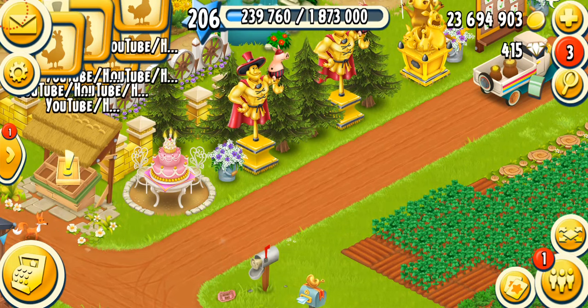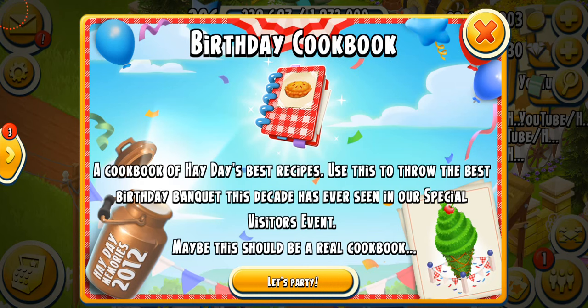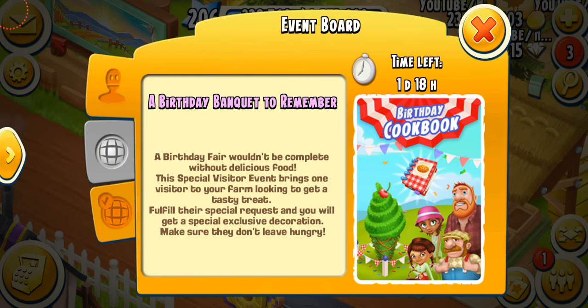Alright, I'm finally in the game and here comes the pop-up: Birthday Cookbook — a cookbook of Hay Day's best recipes, use this to throw the best birthday banquet this decade has ever seen. Let's get started with this event: Birthday Banquet to Remember. I have one day and 18 hours left.